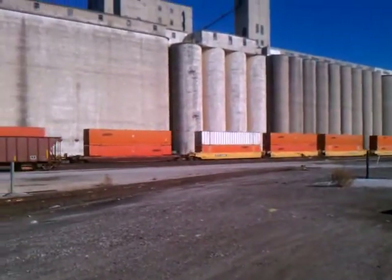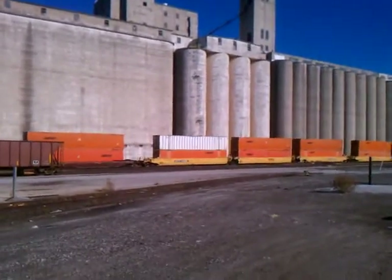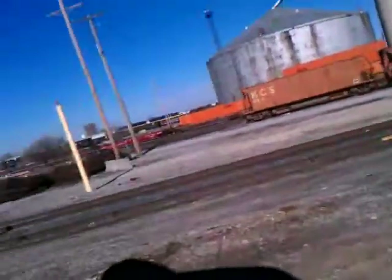You can see that one there that says 53 on it. And naturally they're not reefers — they're just dry boxes. And you can see the whole rail yard down here too.